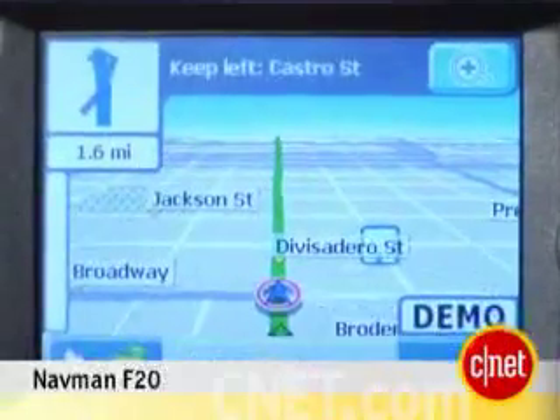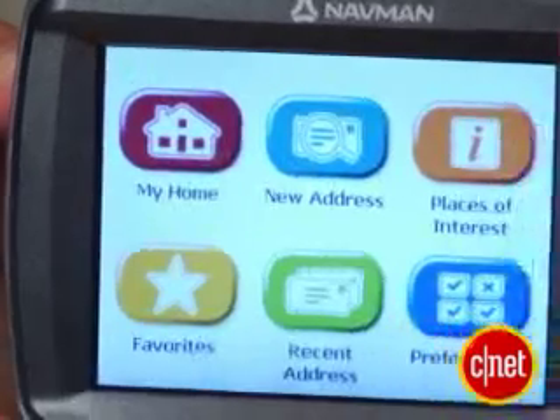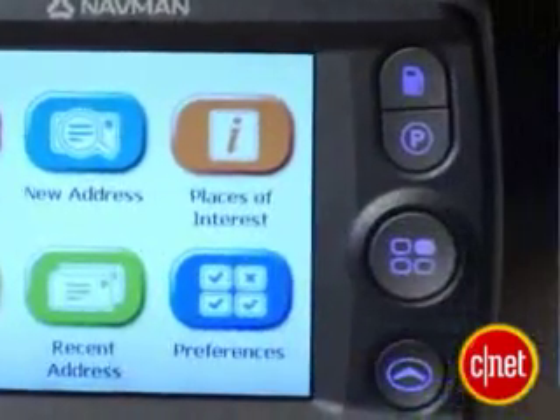We need a simple GPS mapping device for beginners. Bring on the NavMan F20. All maps are preloaded on an SD card, so you don't have to deal with any transfers from your PC to the device, which is nice. I really like the interface — it's simple and easy to understand, all of the icons are clear, and it's clearly marked as well.